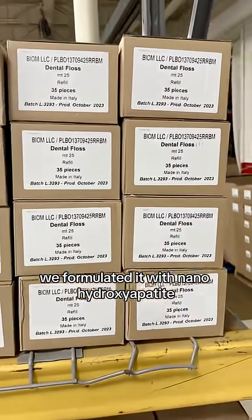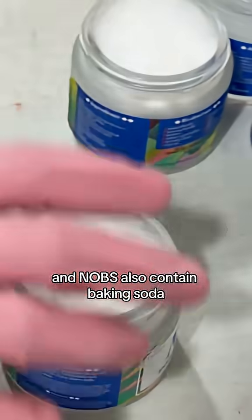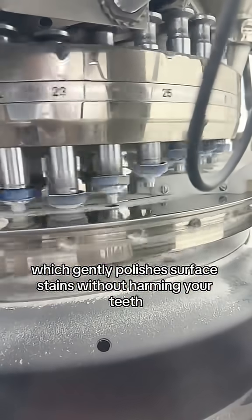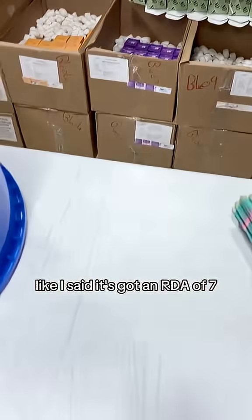We formulated it with nanohydroxyapatite, which helps remineralize and protect your enamel. And Knobs also contains baking soda, which gently polishes surface stains without harming your teeth. And no, baking soda is not too abrasive — like I said, it's got an RDA of 7.